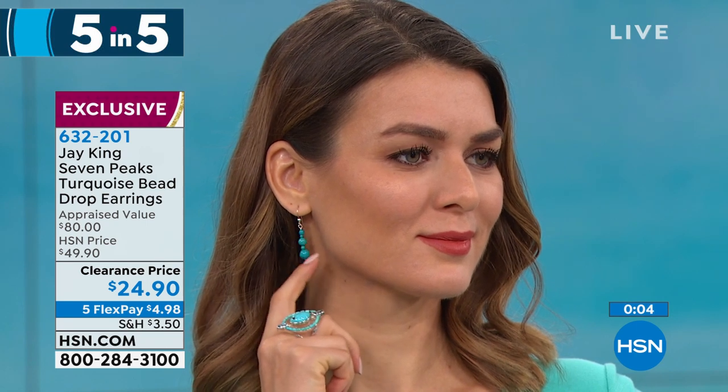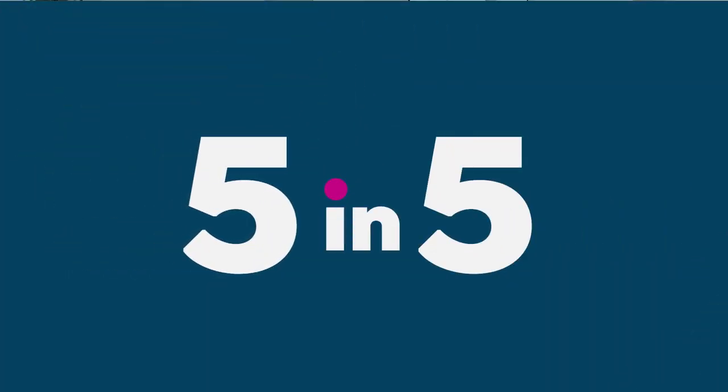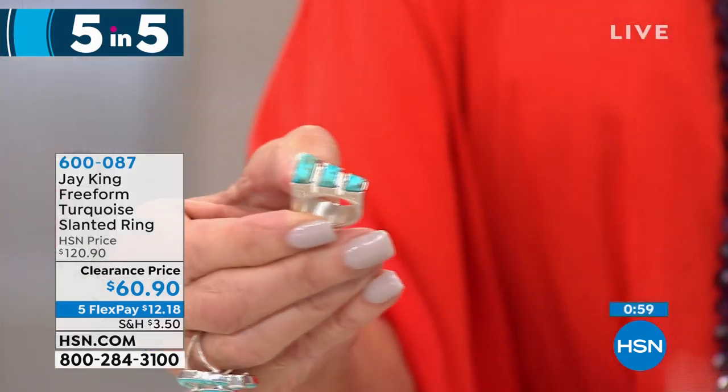The thing with these — what they all have in common is this: these are items we just don't have enough to air again. When they're gone, they're gone, like so many of the mine finds. As the manufacturer and designer, you're buying direct. I guarantee you I could not build them and sell them to you for this price. That sounds ridiculous, but every five-in-five — you can't make them for what we're selling them for.